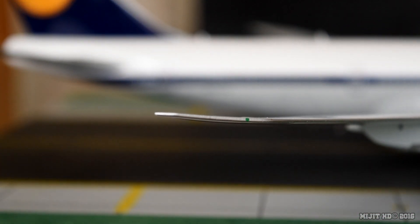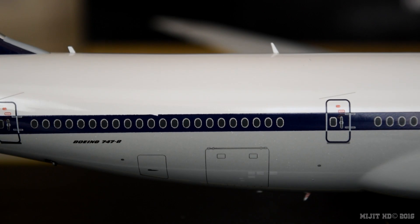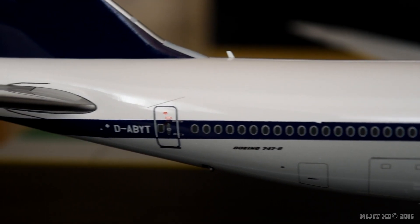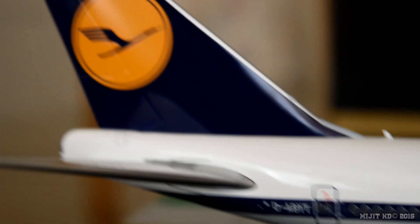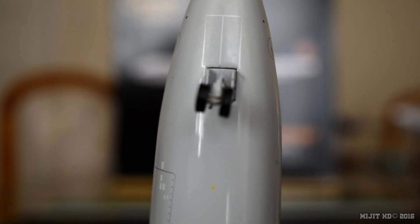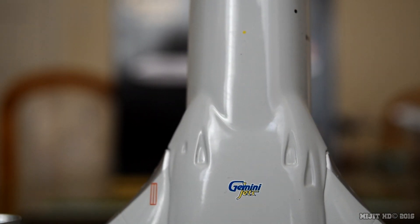Rear cargo container door, bulk bundle, 'Boeing 747-8', registration number, and the logo on the tail. Alright, let's take a look underneath this aircraft now. We've got the nose gear, NACA ducts, Gemini Jets logo, beacon light, hole for the stand, main gears, and gear doors.